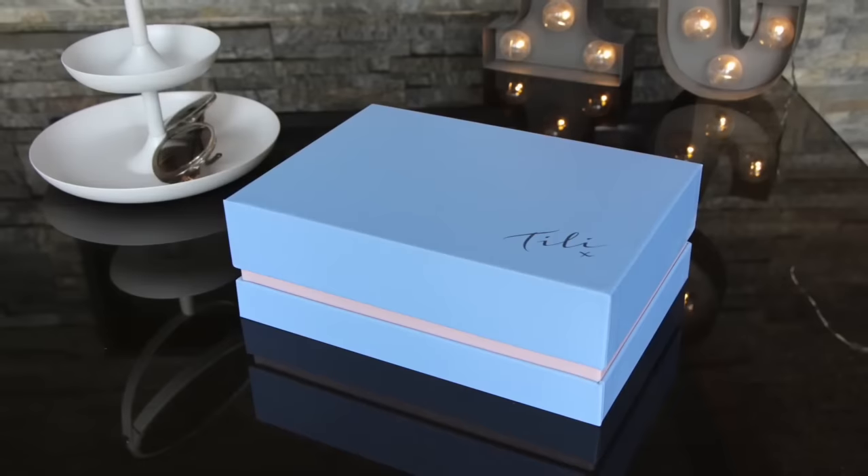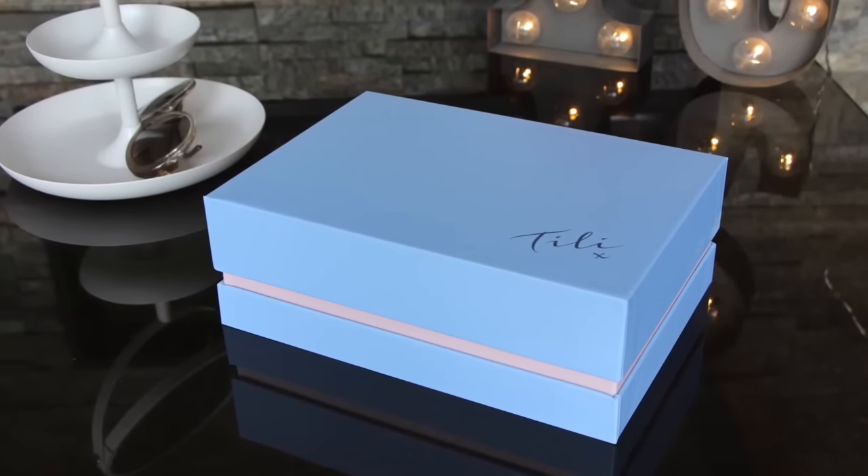Hello everybody, today I'm going to be taking you through the products inside the brand new Tilly Beauty Box. Tilly stands for Try It, Love It. This is the very first one that they've done. The products inside are amazing and they're going to be doing one every three months. You can see what you get before you buy the box — you don't have to subscribe. So I thought I'd do a little unboxing video and go through each of the products. There'll be more details about the box at the end. Let's give it a shot, shall we?